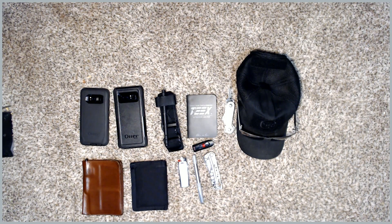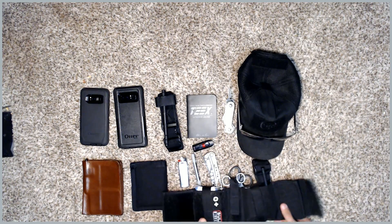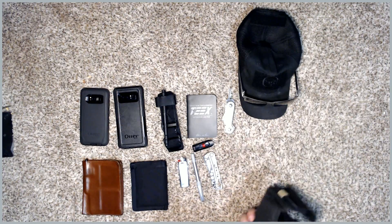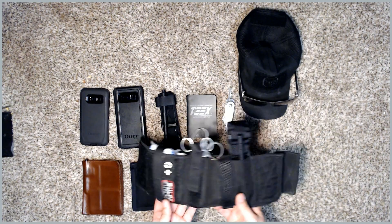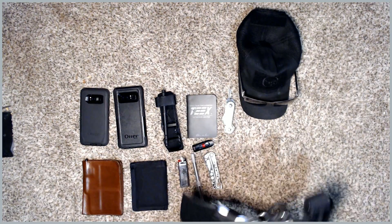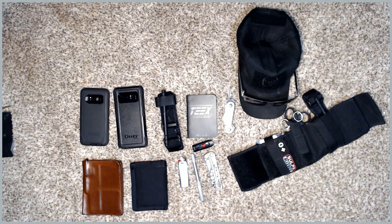On my ankle I have an ankle medical kit. The ankle medical kit has a bunch of stuff in there — I have a separate video detailing more on this — but it's a great addition. It's low key; nobody knows you have it.